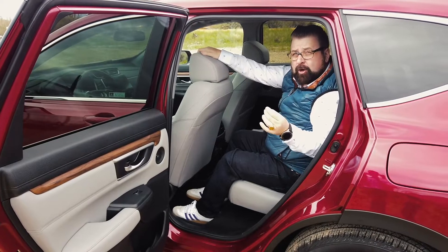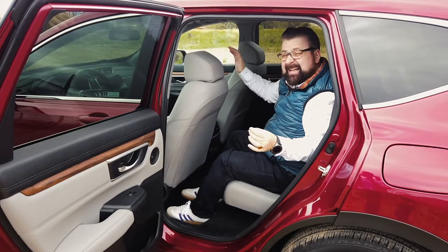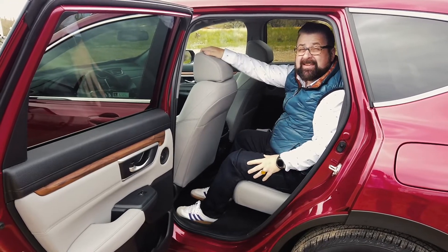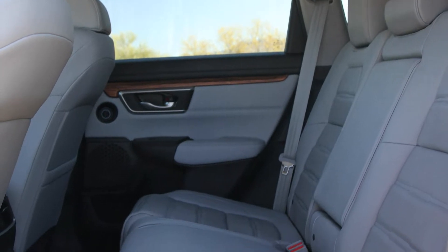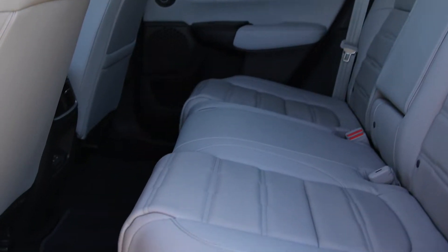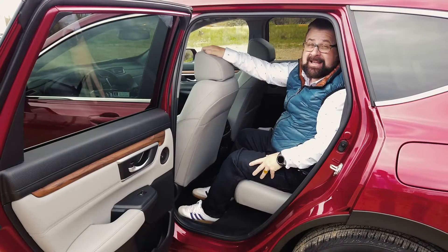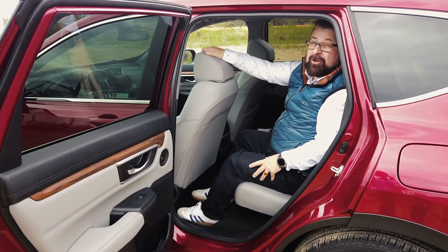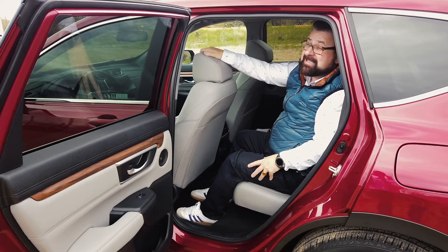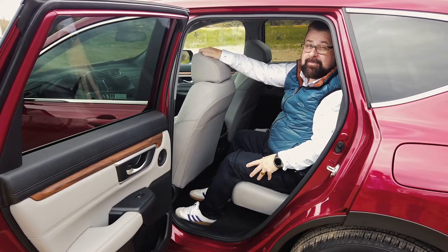Honda touts something very cool in this vehicle: a completely flat floor across the back in the second row, plus the best interior legroom in the second row in its class, and the best passenger room in its class. That means if you have a family that needs space and you're looking at a vehicle in this class, there's nothing better than the CR-V Hybrid.